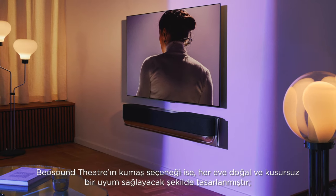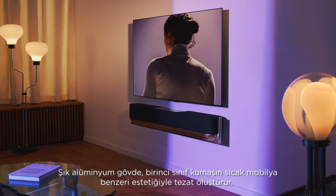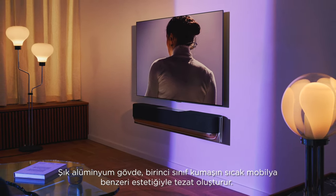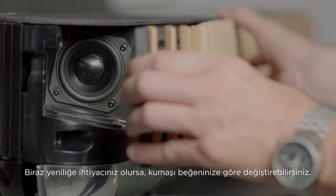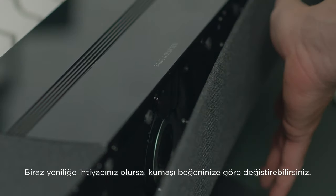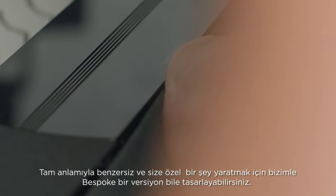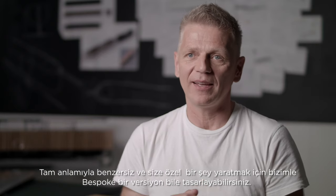The BeoSound Theatre with fabric is designed to fit naturally into any home. The sleek aluminum keel contrasts the warm, furniture-like aesthetics of the premium fabric. If you ever need a breath of fresh air, you can change and replace the fabric to your liking. You can even design a bespoke version with us, creating something truly unique and personal.